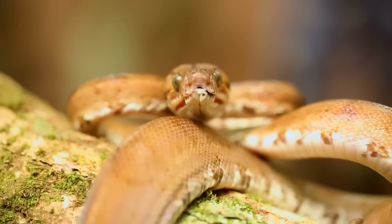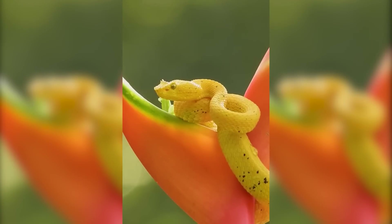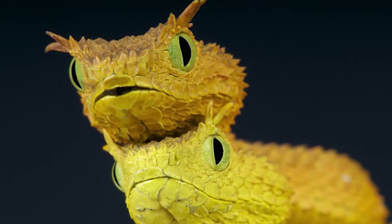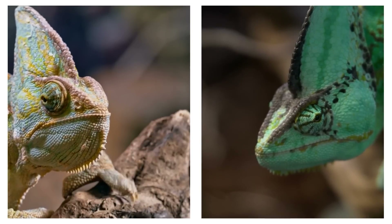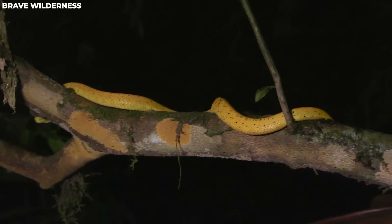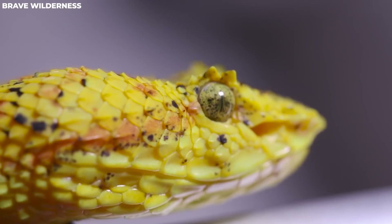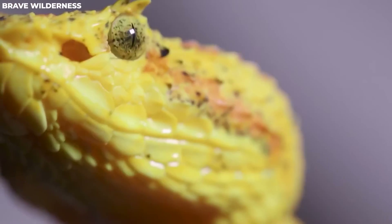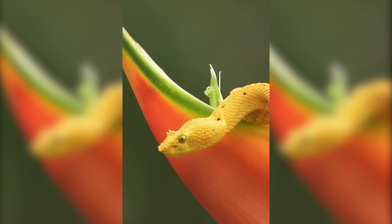Number 7: Eyelash Viper. Let's meet another viper called Bothriechis schlegelii, commonly known as the eyelash viper. This snake is relatively small, measuring between 50 to 80 centimeters in length, with a wide triangular head. The most distinctive feature is a special scale above each eye that looks like eyelashes. It can appear in mottled green, reddish-yellow, plain yellow, or grayish-brown. The eyelash viper is mostly nocturnal and can sense prey using heat-sensitive pits between its eye and nostril. It's a master of disguise, blending perfectly with flowers and foliage — those eyelashes make it extra tricky to spot among leaves.